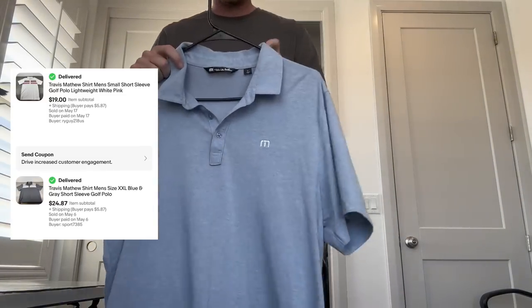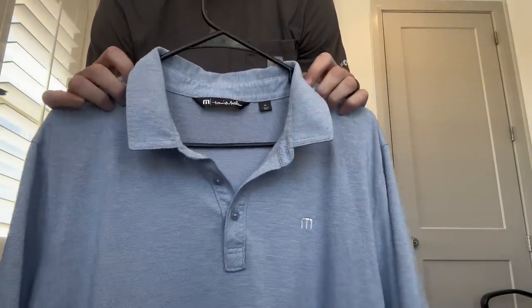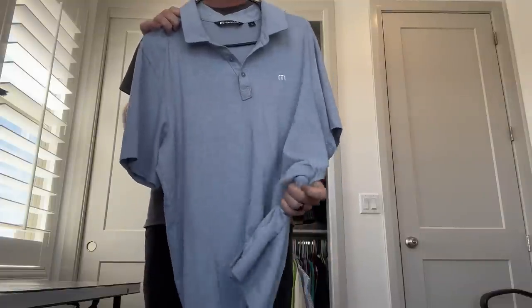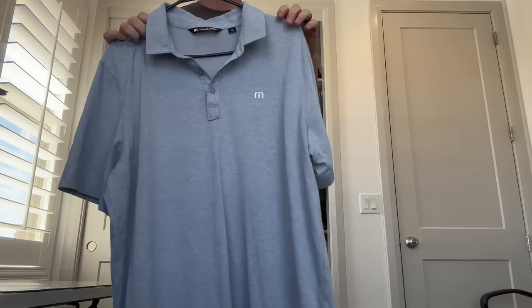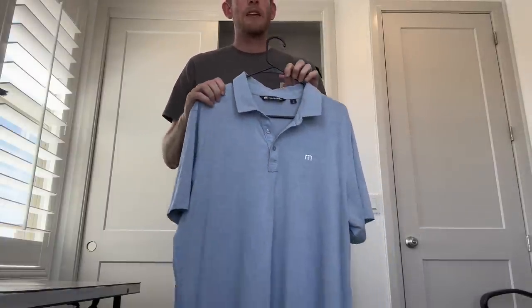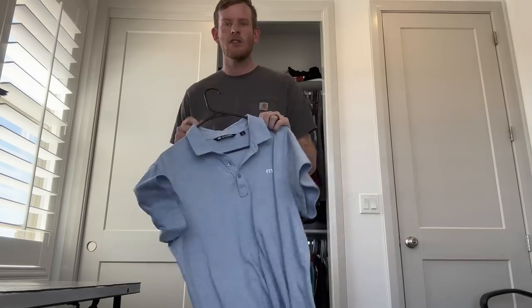Last one I want to show you guys here — Travis Matthews. This is another really awesome golf brand. I personally wear Travis Matthews almost every single day. It's really quality made — you can get them lightweight or heavier. It's a really awesome golf brand, and I feel like it's going to be kind of like the next Tommy Bahama. More and more resellers are finding out about it. Even this very simple solid design is a $25 plus shipping shirt. Thrift stores don't really know about them yet, so I always get them for two to five dollars.